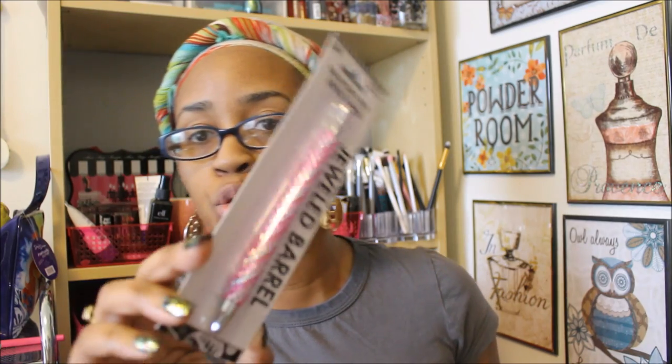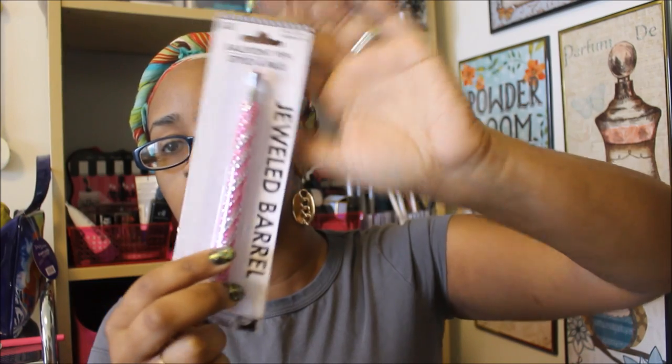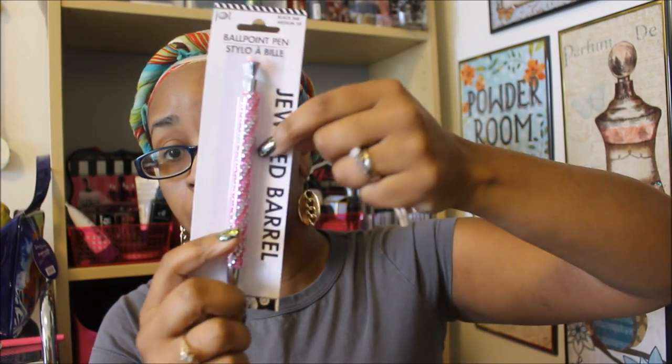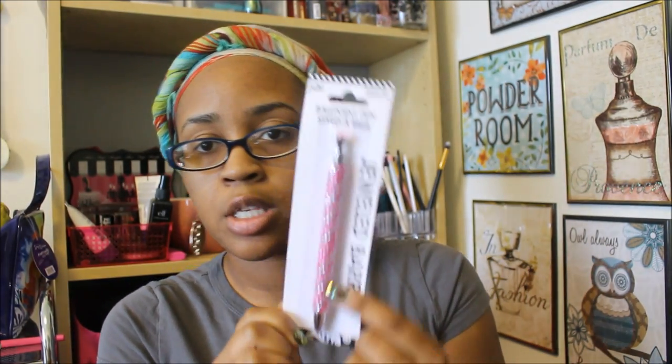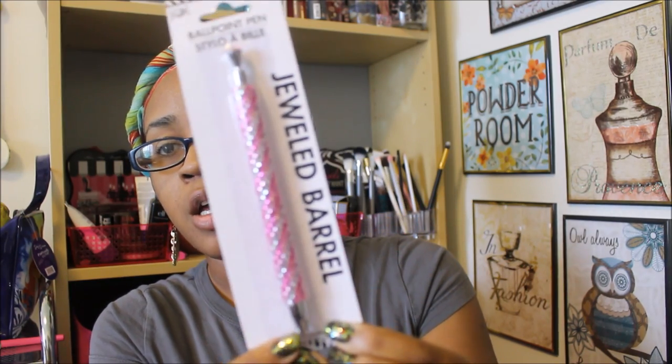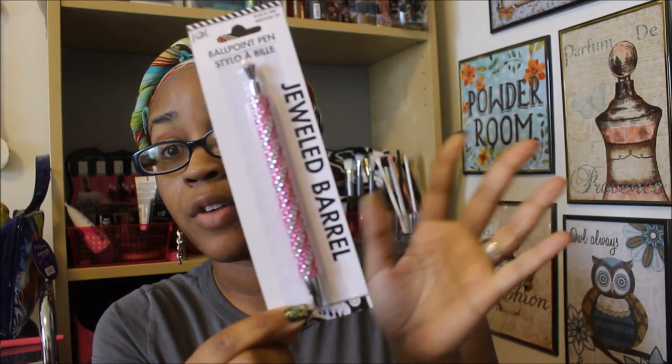These ballpoint pens are by Jot — the Jewels pens. I absolutely love this. I'm going to use this one specifically for my planner. I was going to get the other Jot pens with the little jewels on top, but once I saw this one I went ahead and picked it up. I wish I had more colors, but this is good, and this pen writes very well — I've had it before.